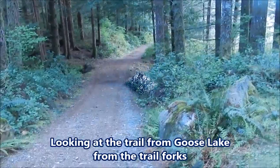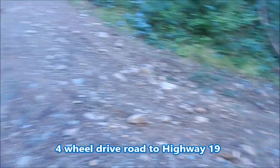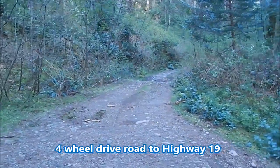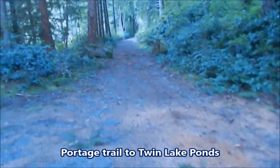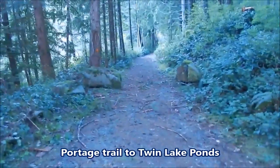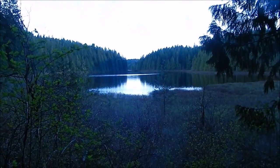So there's the trail coming out of Goose Lake. That road goes up to the highway. We walk down this section of the trail here, and this takes us all the way to Twin Lakes. Looking back at the lake and back over here.